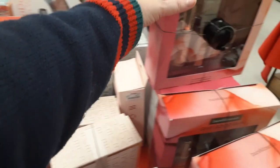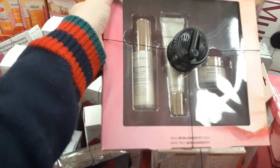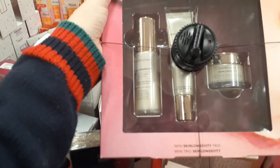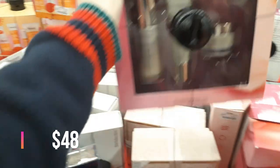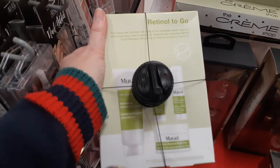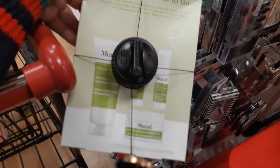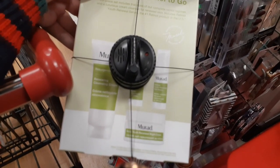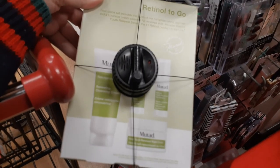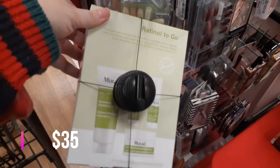Here's Bare Minerals Give Good Skin Mini Longevity Trio — you get the Vital Power Infusion, the Sleeping Gel Cream, and a tube of something else for $19.99. Then there's a Retinol to Go four-piece set of trial sizes: the Resurgence cleansing cream, two small eye serums, and a small night cream for $24.99.